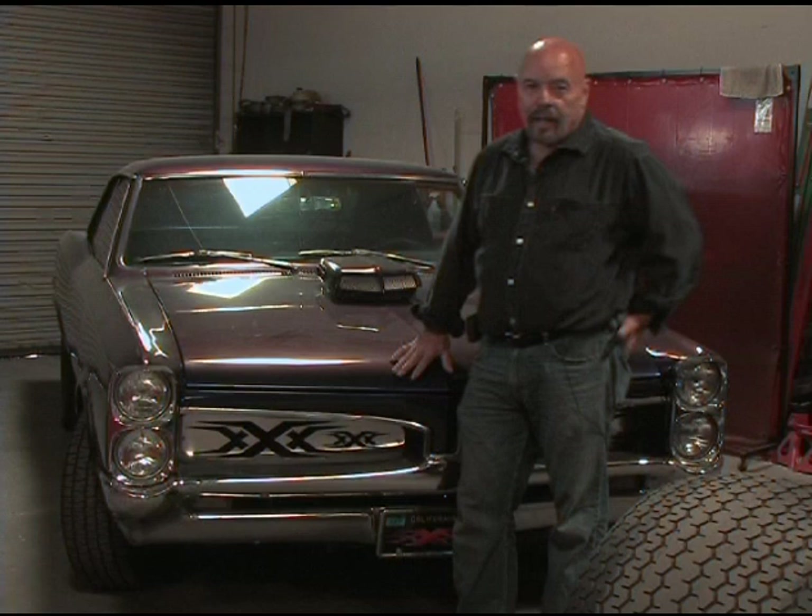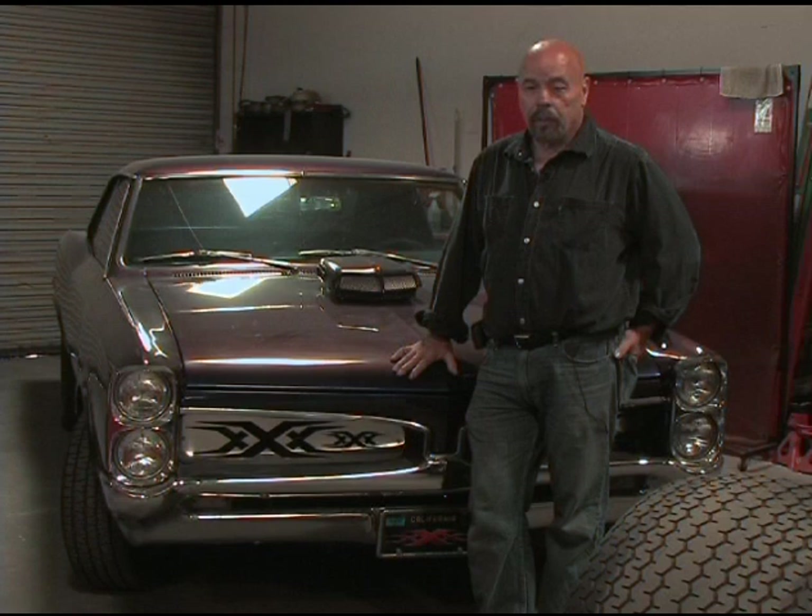After we did Fast and Furious, we were assigned the job of building cars for the movie Triple X — that was 1967 GTOs. We had eight of them to build in two weeks. I was so tired when I built them, I must have miscounted because I wound up with one of them.